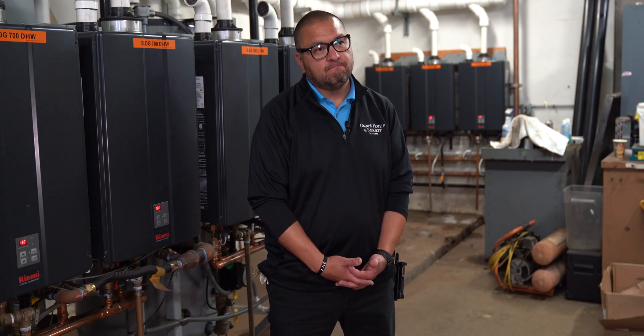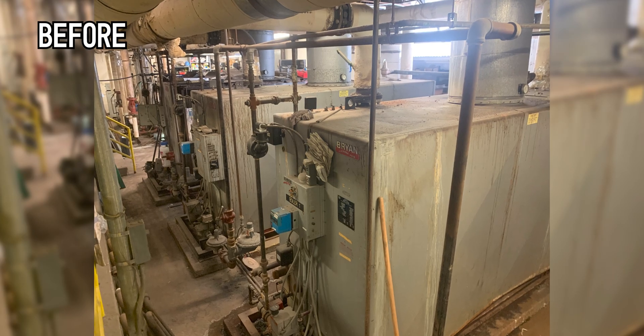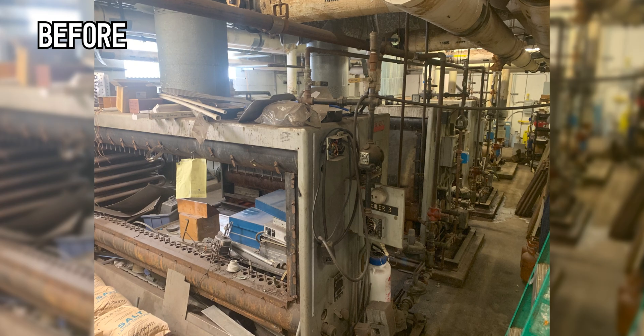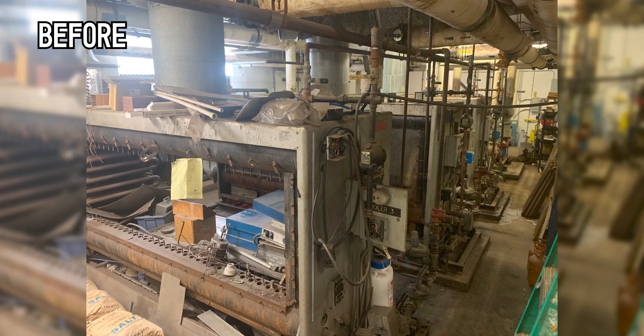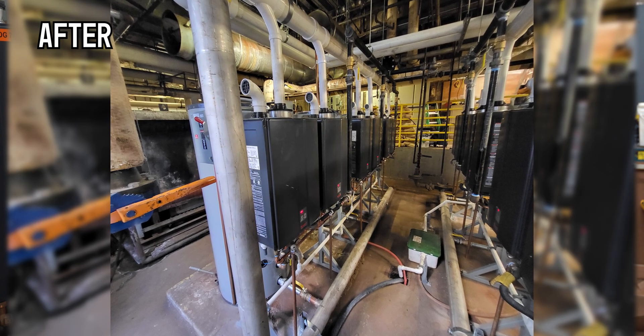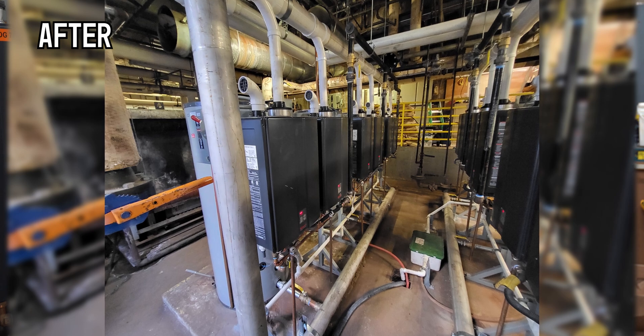What system did you have in place before Renai? We had two — and I would say two and a half — giant brine boilers. The third one was just a shell being used to store extra parts. They were providing domestic hot water and hydronic hot water for our HVAC system.